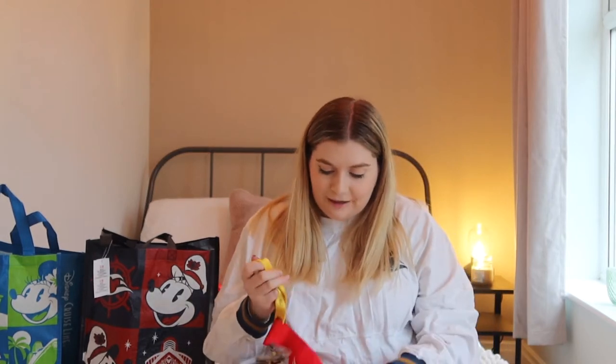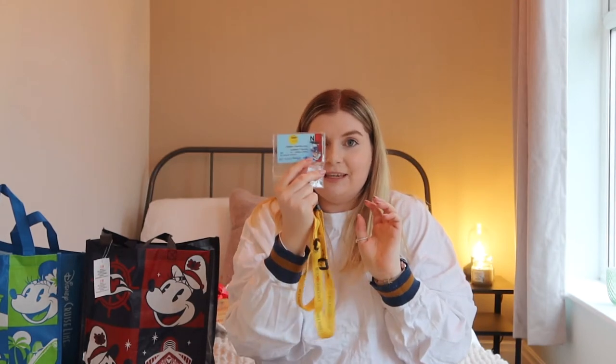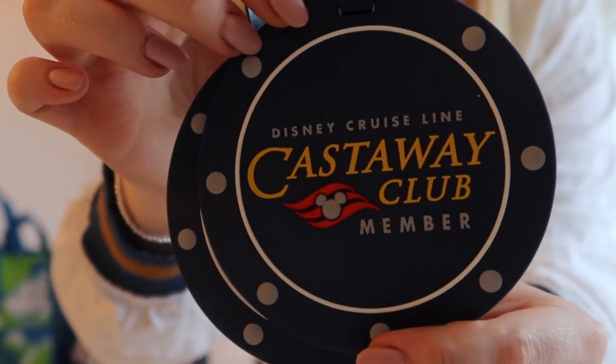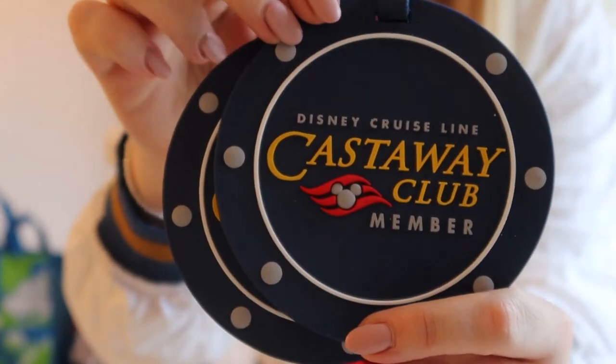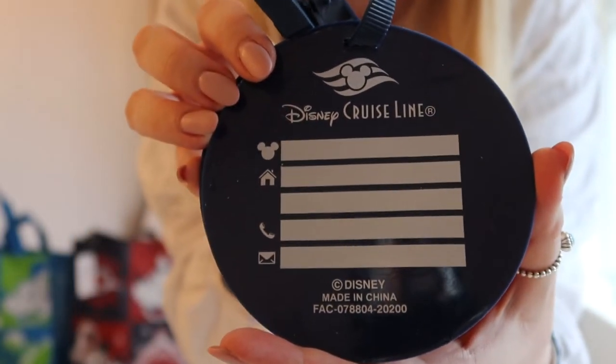This was my first cruise as a Gold Castaway Club member, which was exciting. So I got my Castaway Club gold lanyard — a new thing to add to my collection. There's one of my room keys in here as well. For being a Gold Castaway Club member you get the backpack that you normally get — my mum has that — but you also get these luggage tags. I think they're really cute: Castaway Club Member on the front and on the back you can fill in your personal details.